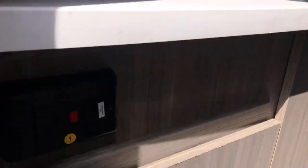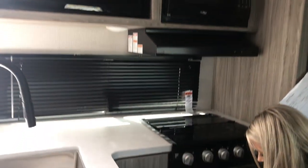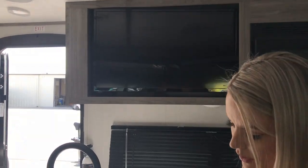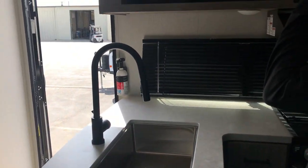You have tons of drawers on this side of the counter. We really do a good job of utilizing all the space. And then even on this side, you've got a nice big drawer for pots and pans and then some additional drawers and storage over here. They've started adding this really cute little leaf to give you some additional prep space, and then you do have a nice big kitchen window.